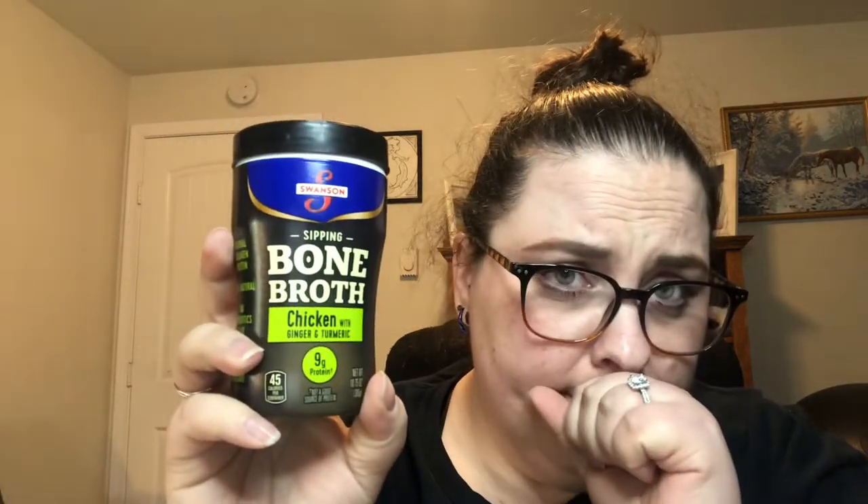Sipping broth — specifically bone broth — is another great one. This packaged one comes in flavors like ginger and turmeric and rosemary and thyme. It's not my favorite brand but it's handy because you can just heat it in the microwave and go.